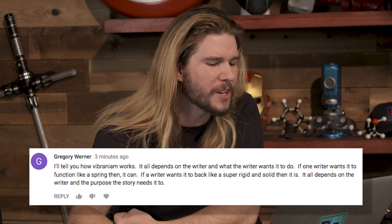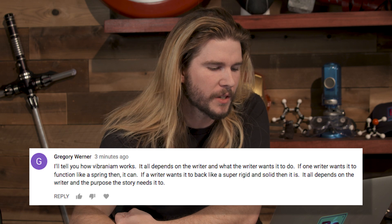Next correction comes from Gregory Werner who says: 'I'll tell you how vibranium works — it all depends on the writer and what the writer wants to do. If one writer wants it to function like a spring, then it can. If a writer wants it to act like something super rigid and solid, then it is.' What you're saying is: because magic. Because writers. It's fine. But a lot of times in sci-fi, narrative is more important than getting everything completely right — which is fine. But do you know what else is fine? What I said.